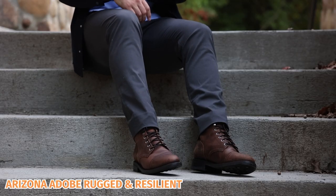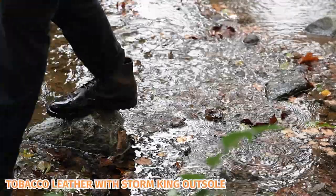My personal favorite Captain is the Arizona Adobe rugged and resilient leather, but I've also been rocking the tobacco leather with the Storm King heavy lug outsole.